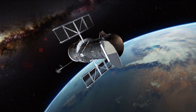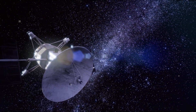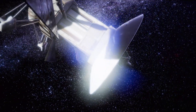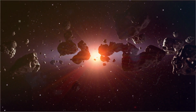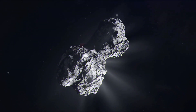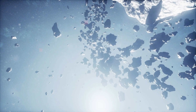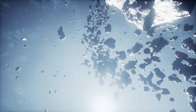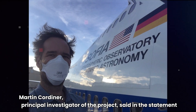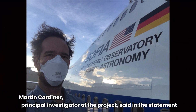Webb brings some new talents to the table as well. The supreme sensitivity and power of Webb now present us with an unprecedented opportunity to investigate the chemical composition of these interstellar objects, and find out so much more about their nature, where they come from, how they were made, and what they can tell us about the conditions present in their home systems, said Martin Cordiner, principal investigator of the project.